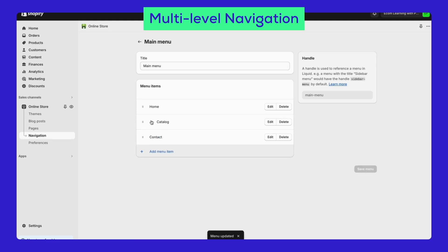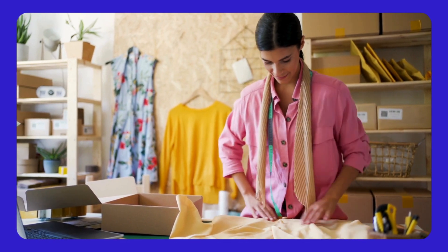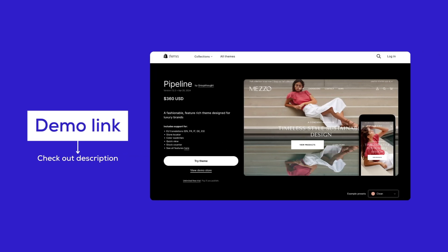Pipeline theme has just the right amount of sections and the perfect features that Shopify merchants need to complete their stores. It's the ideal balance of functionality and design. Give Pipeline a try by using our link below and see how it can transform your online store.